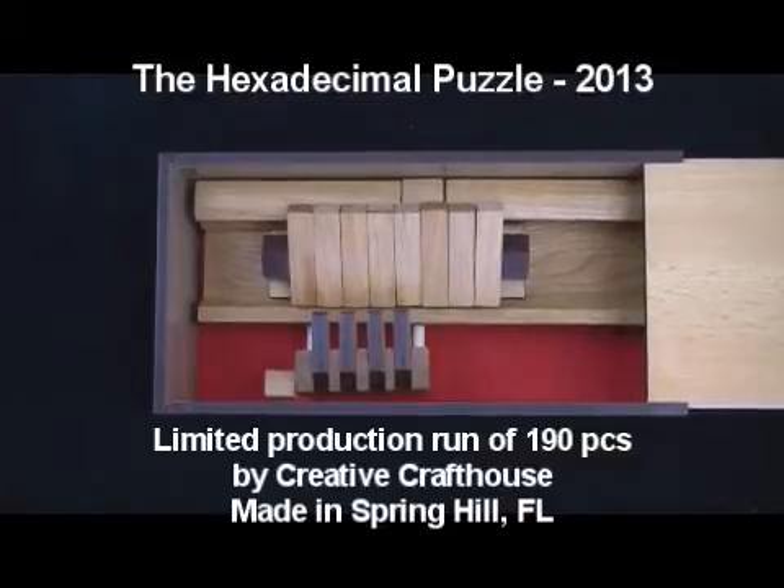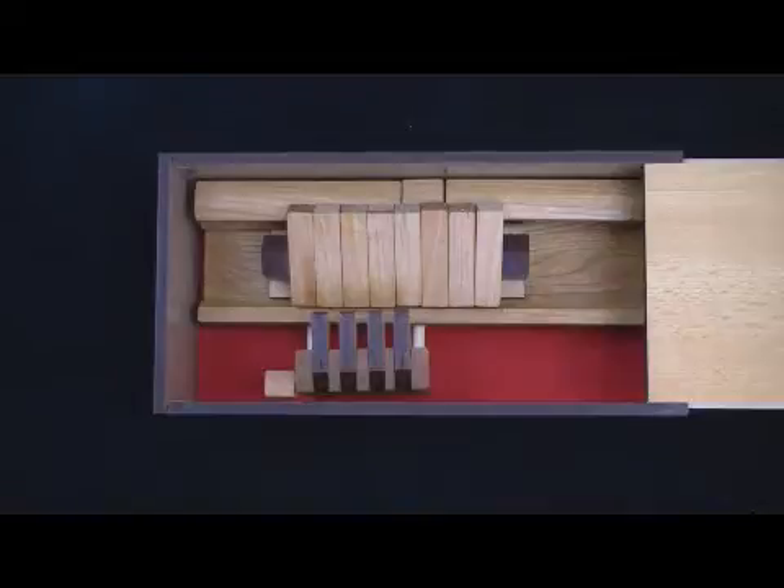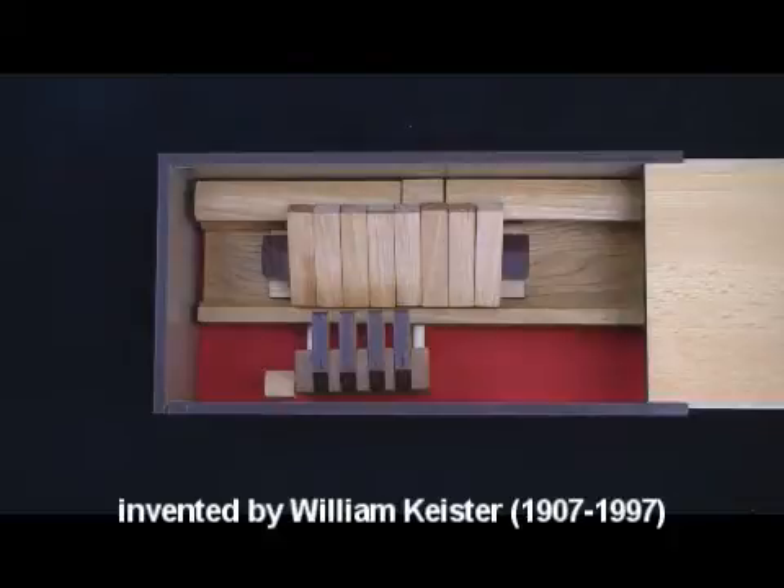Hi folks, David at Creative Craft House, to show you something that we think is pretty special. We took on the hexadecimal puzzle as a project, both as a technical challenge — by far the most technically demanding puzzle we've ever tried to make — and out of respect for this puzzle, which I think is one of the most difficult ever created and certainly one of the most intricate. It was designed in 1986 by William Keister, quite a brilliant person.